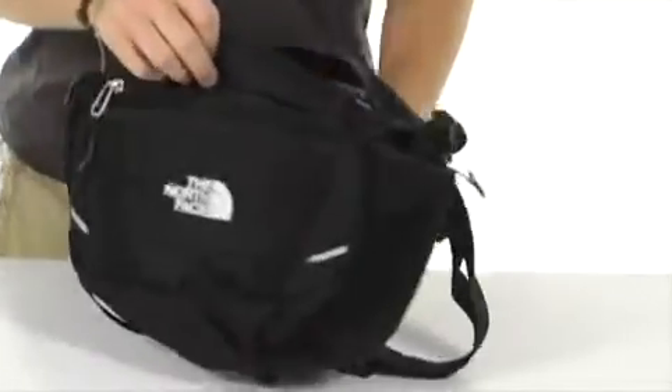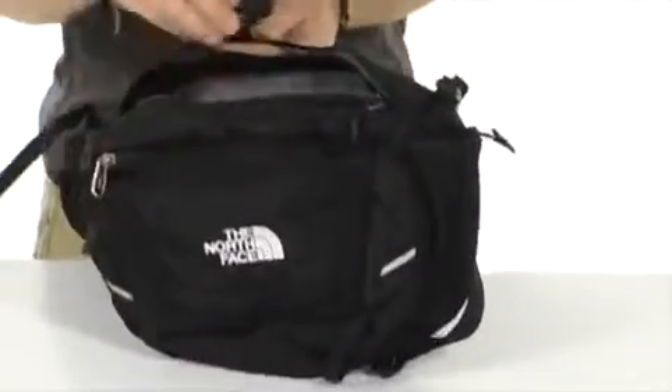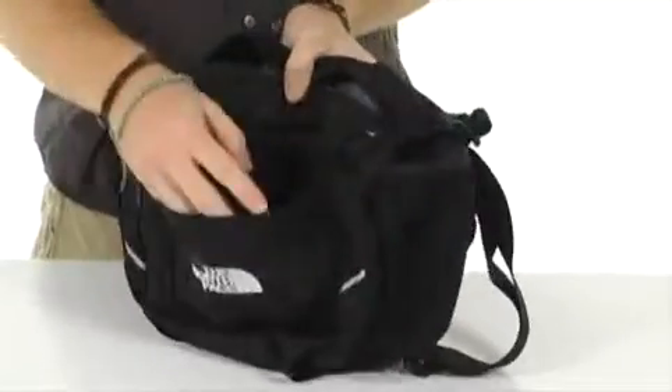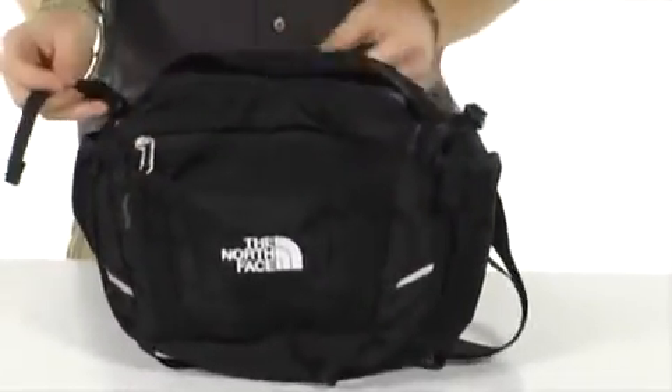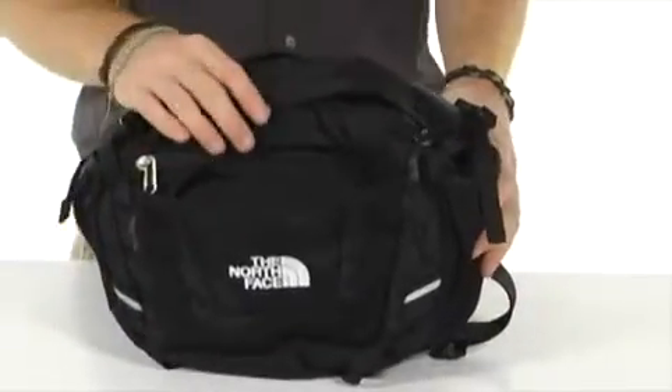That's right, this is perfect for the adventure racer who needs to carry some extra stuff around their hips and waist. Check this out — you've got tons of room inside, plenty of pockets to help you stay organized, compression straps to allow you to lock the load down tight and secure. It's extremely lightweight, yet extremely spacious.